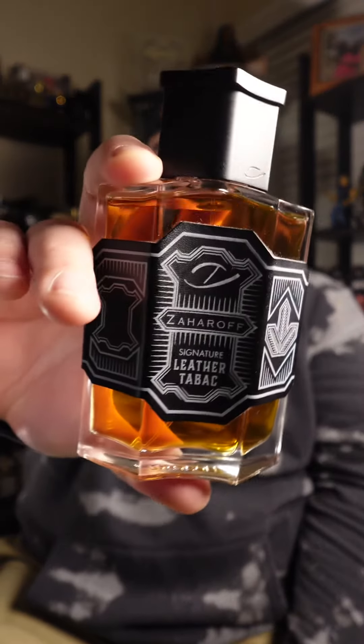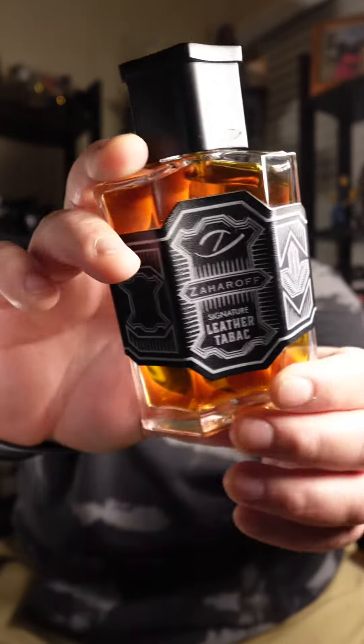What is going on everybody, welcome back to the channel. Let's head to the house of Zaharoff because the cool weather is about done here in North Carolina — it's starting to get pretty warm — but this fragrance just performed beautifully during the cold. I can't wait to wear it again, that being Leather Tobacco.